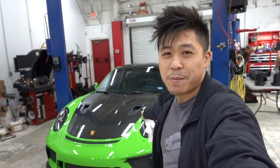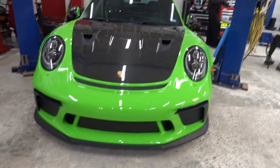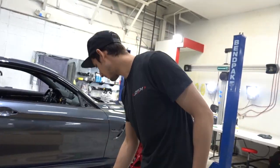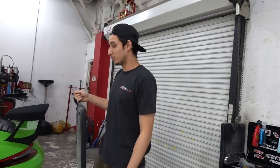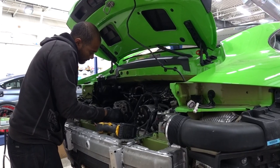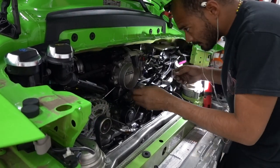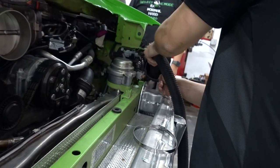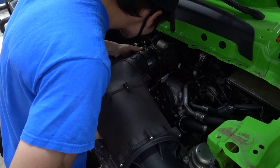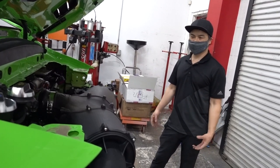You guys might remember this GT3 RS we did — this is the one we did with the crazy super loud megaphone exhaust system. It is back today because we're doing an air intake. Look at this. You know this is 3D printed? How do you think it's going to sound? It's pretty good. It looks purposeful versus that plastic box.